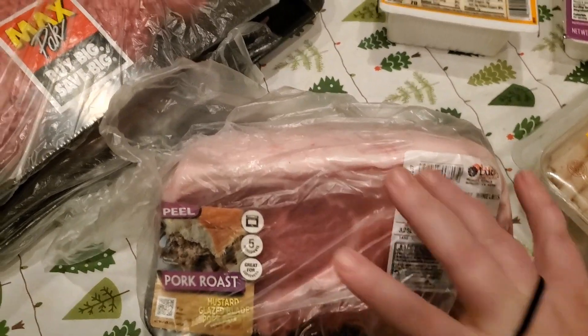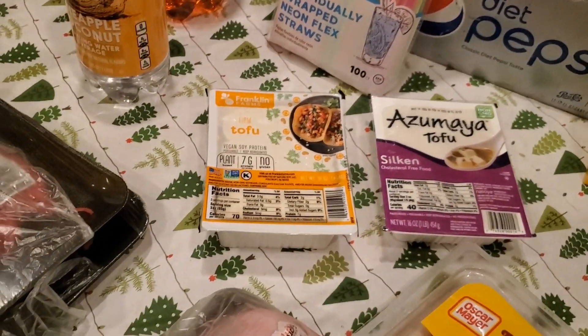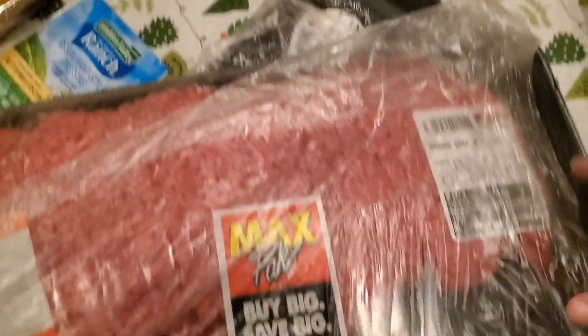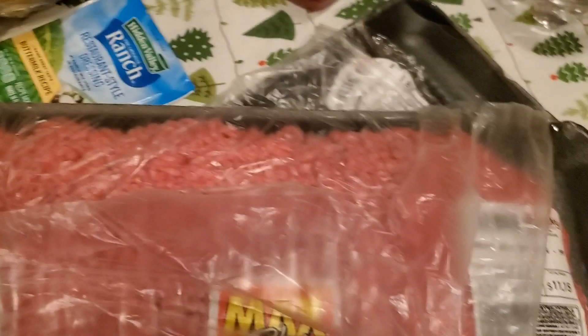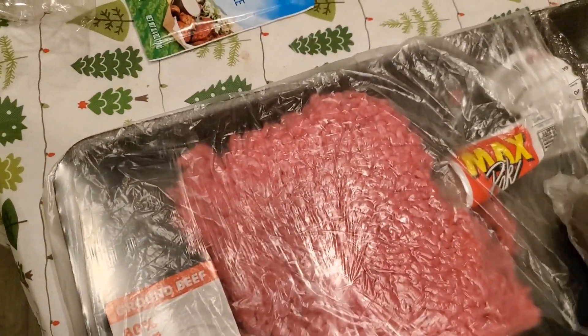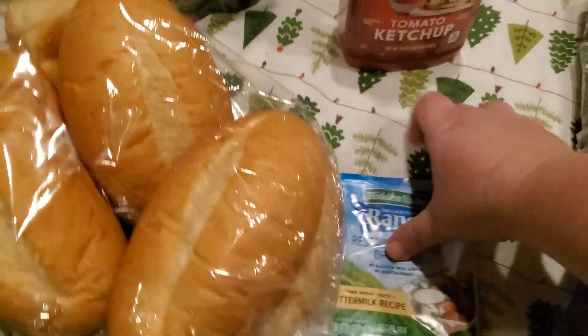We have a silken tofu, a firm tofu, and ground beef which was on sale this week for $2.99 a pound. I picked up two packages — one was $11 and the other was $10. I already cracked into one of them and made some meatloaf that's in the oven cooking right now.